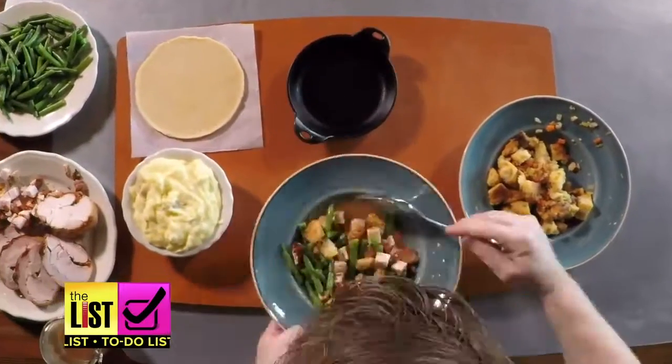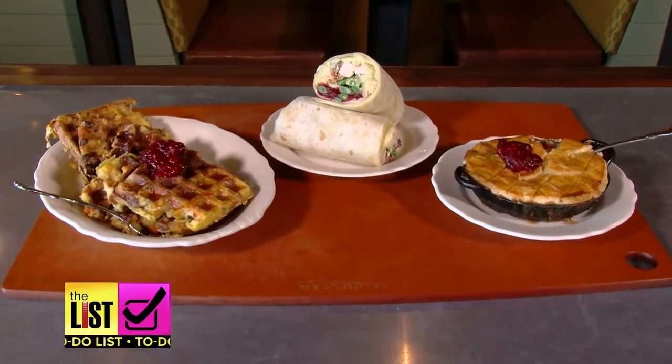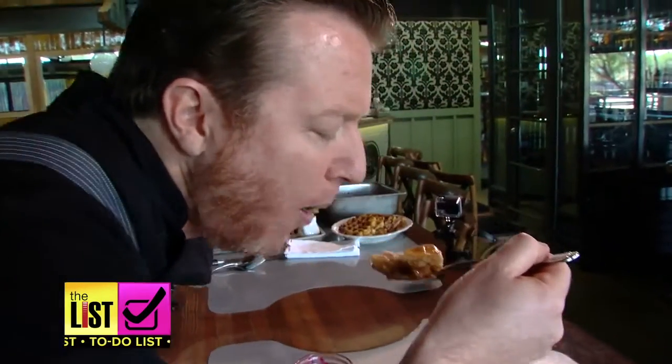Want to take your Thanksgiving Day leftovers to the next level? Chef Justin Beckett of Southern Rail Restaurant has three delicious recipes that will tantalize your taste buds and wow your family.